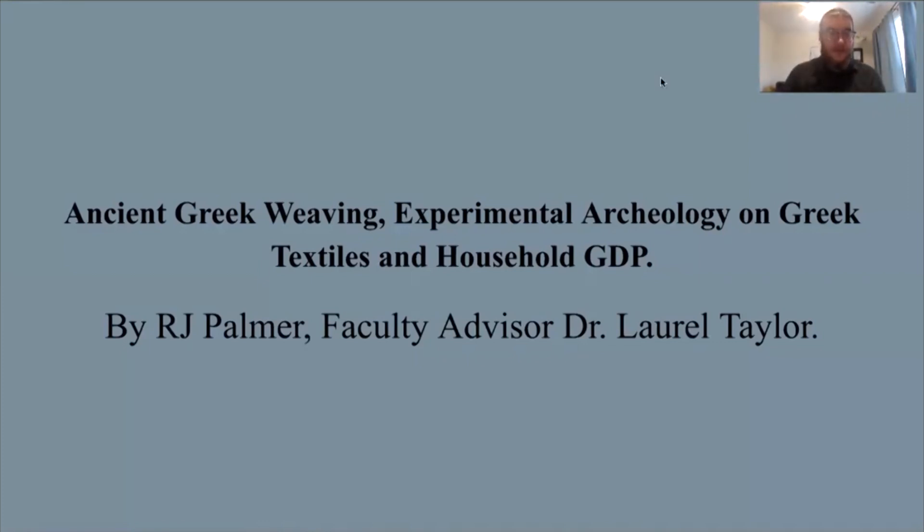Hello, everyone. This is RJ Palmer, and I'm here to discuss ancient Greek weaving and household textile productions with you today.